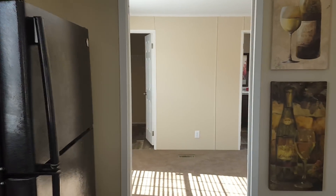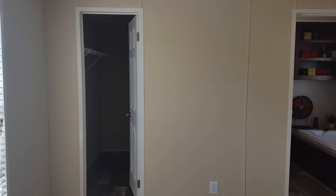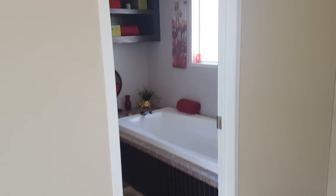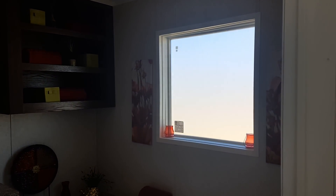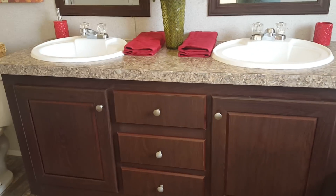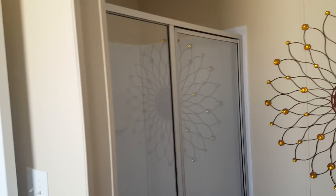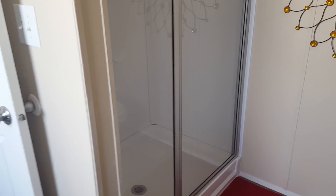Two-inch faux blinds on all the windows. This is the master bedroom — nice big walk-in closet. The master bath is really nice. It's got a big garden tub, lots of natural light, dual sinks, linear cabinet space, and a nice big 48-inch shower.